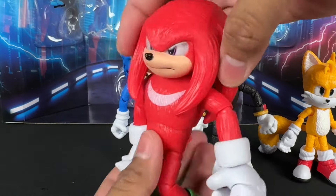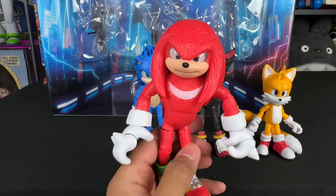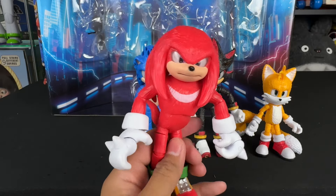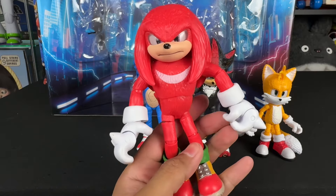This will scale with the rest of the five-inch Sonic figures. They have not released a five-inch Knuckles standalone figure yet, but that should be coming in wave two. These are part of the wave two figures, I think. It's crazy to have all these Sonic toys before Sonic 3 even comes out.